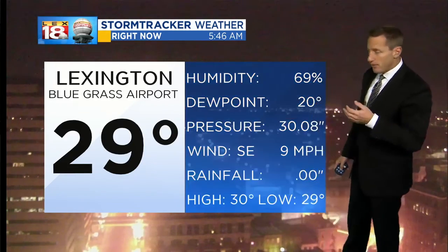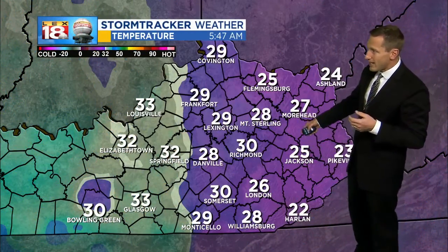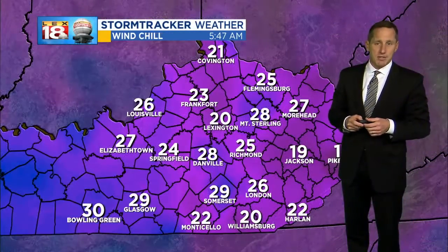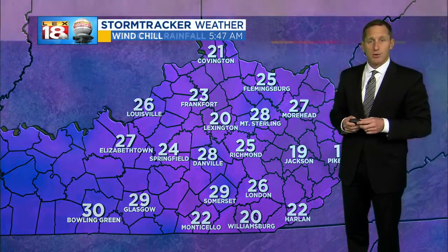It's cold enough for that bit of a mix this morning, though. We're in the upper 20s in Lexington. It's 32 out around E-town, and it's in the mid to low 20s in our eastern mountain counties, and there is a little bit of a wind chill impact. The wind out of the southeast to south today, and it feels like it's in the teens and low 20s.